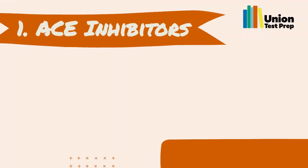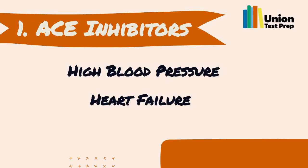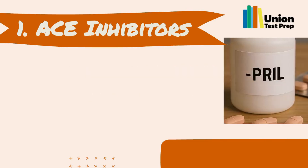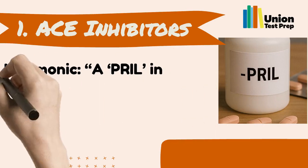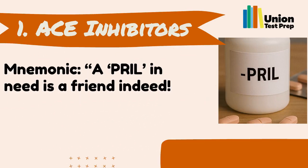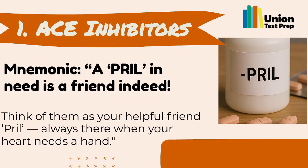Number 1: ACE Inhibitors. ACE inhibitors help manage high blood pressure and heart failure. Their names end in 'pril.' You can remember them with the mnemonic: 'A pril in need is a friend indeed.' Think of them as your helpful friend pril, always there when your heart needs a hand.